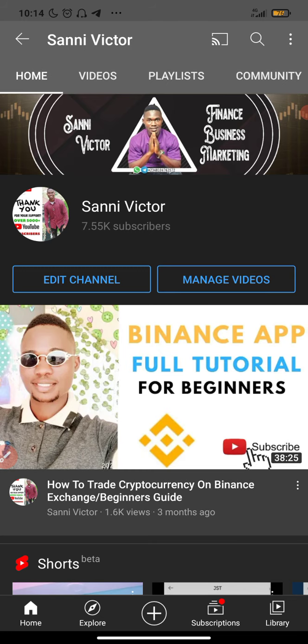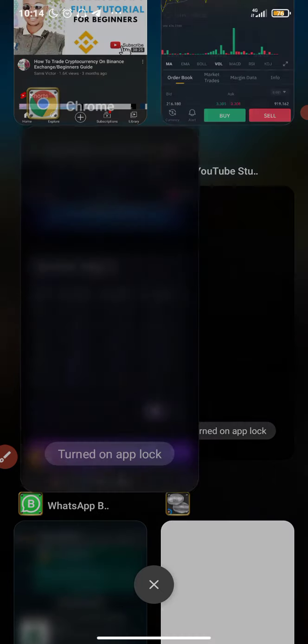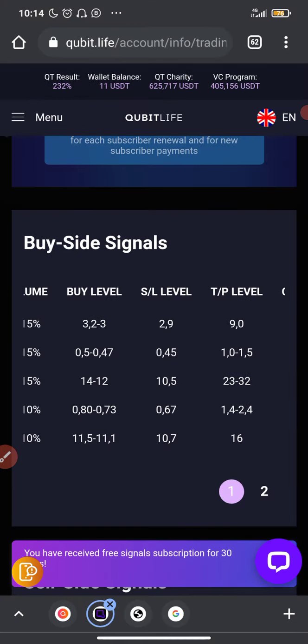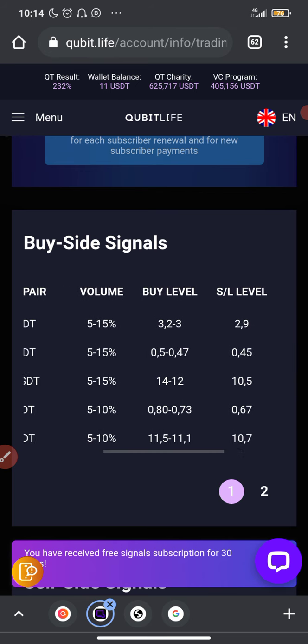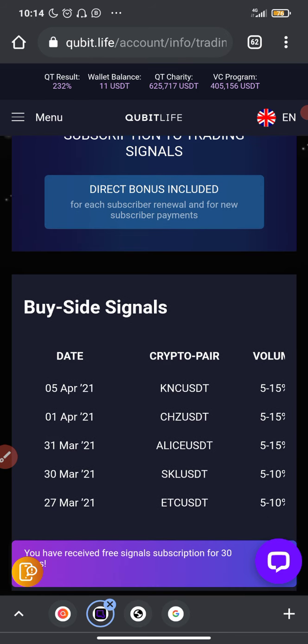Now let's go to the cryptocurrency trading signal given to us by Qubit Live. I'm going to open my Qubit Live account right here. In case you're wondering what Qubit Live is — it's a company that is into quantum technology.